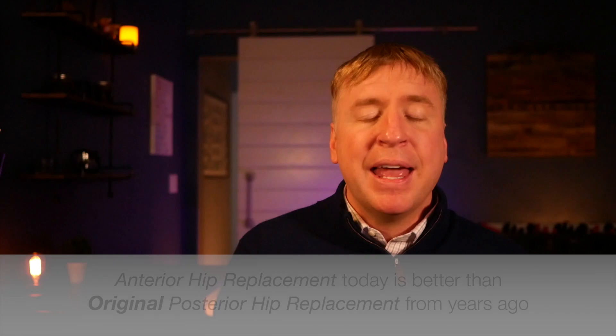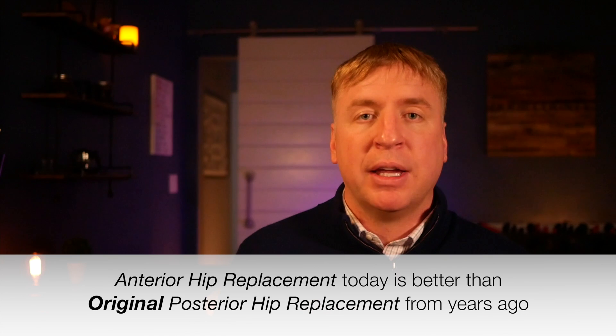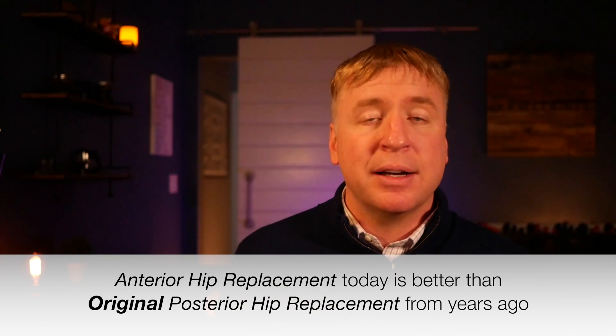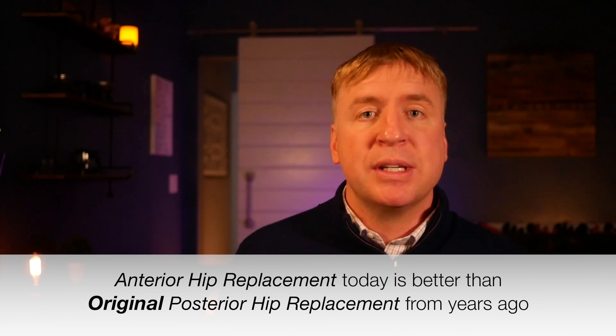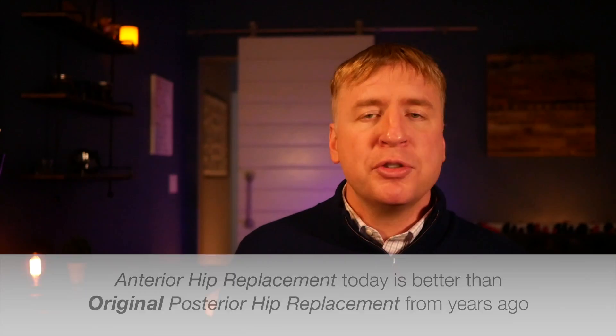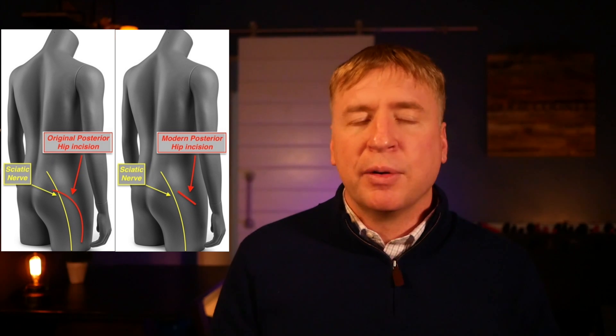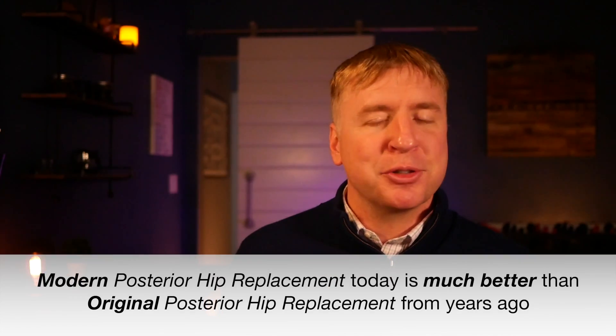When we compare modern anterior hip replacement — incision through the front — with the original posterior hip replacement — incision through the back — anterior hip replacement surgery is light years better with regard to early recovery. People can get up on their feet faster, and the surgery can be done as an outpatient, going home the same day without restrictions. But today, modern posterior hip replacement surgery has evolved just the same, applying minimally invasive techniques, decreased blood loss, optimized anesthesia, and early therapy.